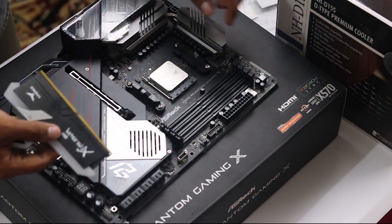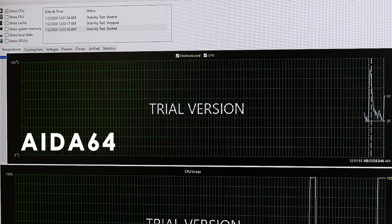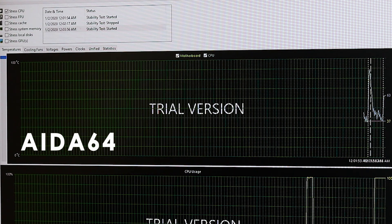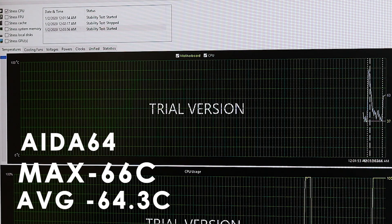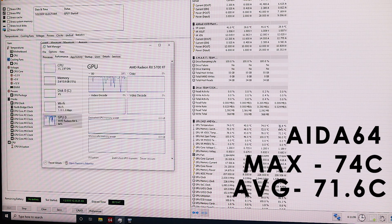Out of the box, without any overclocking, here are the test results. Cinebench R20 score: 7207. AIDA64 CPU-only stress test for 15 minutes — maximum CPU temperature 66°C, average 64.3°C. GPU-only stress test — maximum GPU temperature 74°C, average 71.6°C.